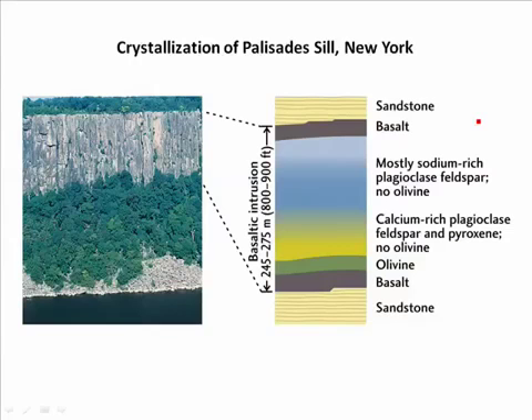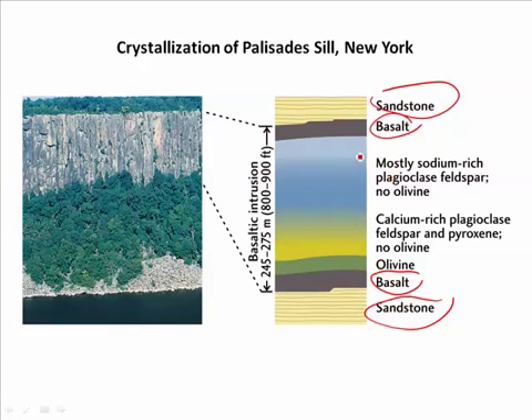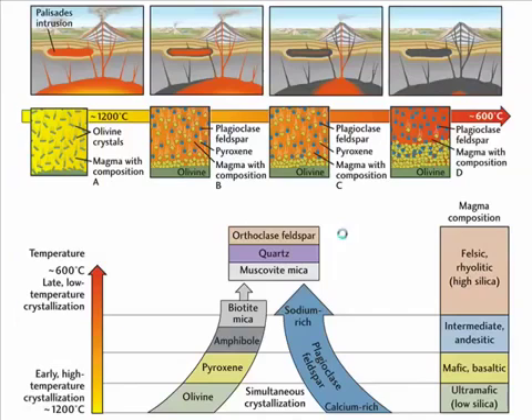This happened in the Palisade Sill in New York. The Palisade Sill is a long layer of igneous rock along the side of the Hudson River. It was injected between a layer of sandstone — sandstone at the top and bottom — and then there's a layer of basalt next to the sandstone, then olivine, calcium-rich plagioclase, and sodium-rich plagioclase just above it.